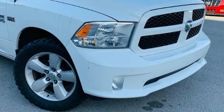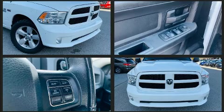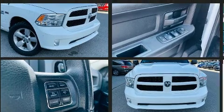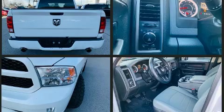The 2014 Ram 1500 — this four-door, six-passenger truck has just over 80,000 miles. It distinguishes itself from the competition with features such as one-touch window functionality, a tachometer, a front bench seat, power door mirrors, and heated door mirrors.